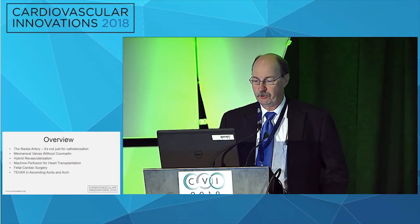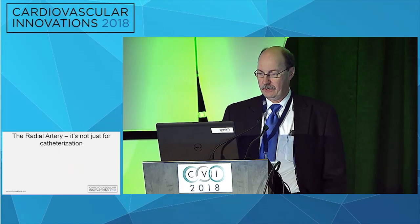I want to cover a lot of things in just a very short period of time, so this will just be a little spice of each.